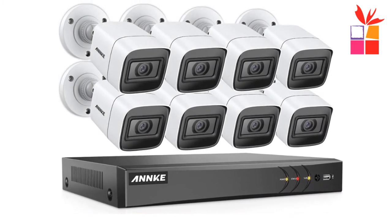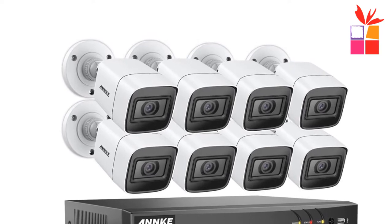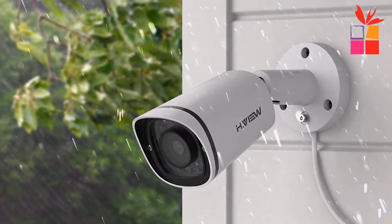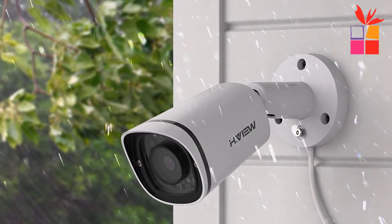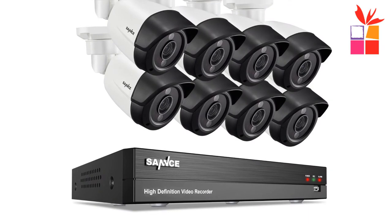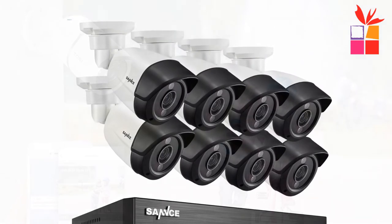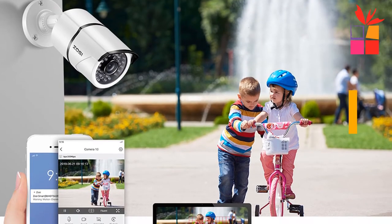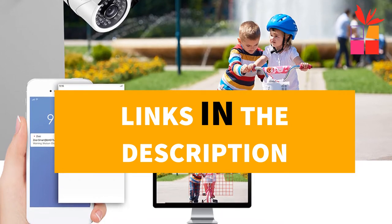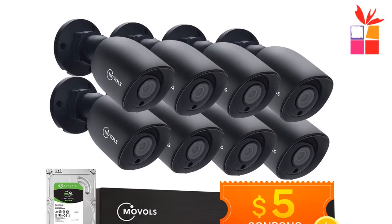Hey guys! In this video, we're going to be checking out the top 5 best video security systems for home. I made this list based on my personal opinion and research, with products ranked based on their quality, durability, price, and more. I've included options for every type of consumer. If you want more information and updated pricing on the products mentioned, be sure to check the links in the description down below. Okay, so let's get started with the video.